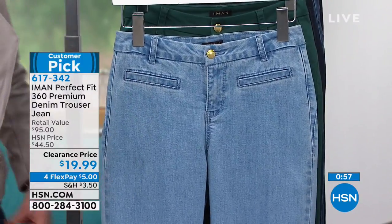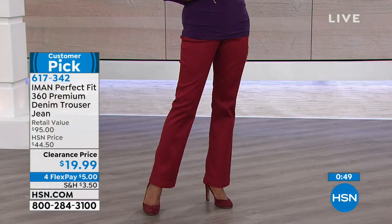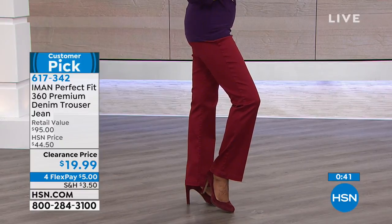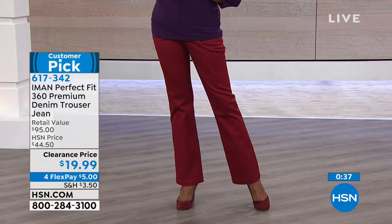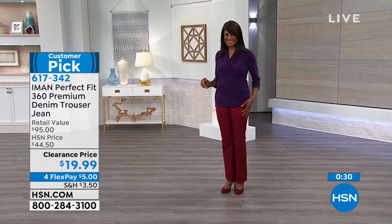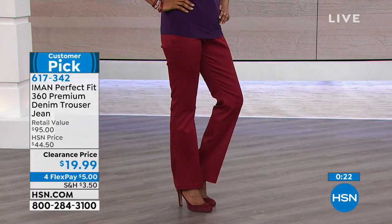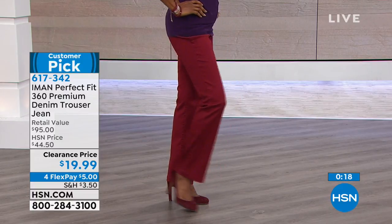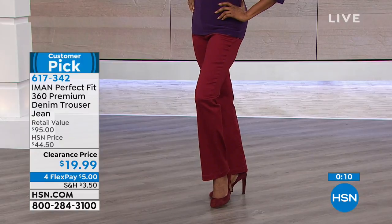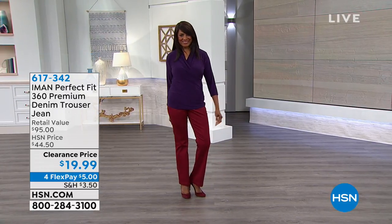Let me give you some sizing. This comes in a short inseam of 29 and a half inches, average at 31 and a half inches, and long at 33 and a half inches. Check with your representative because we're a bit limited on some sizing. Size 2 through 16, and 16W through 24W as well — so all sizes are available right now. What a fabulous buy. You'll love the way you look. We want to wear jeans, but sometimes they're too casual — but this is that hybrid between a pant and a jean.